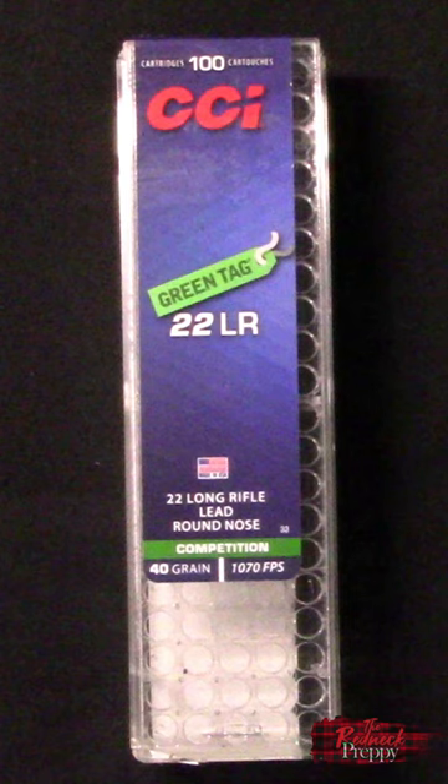And I notice when they lot test 22 long rifle, it tends to be your usual suspects. When CCI is included, it's usually standard velocity, and perhaps for lulzes, no one expects it to stand up very well against even training level ammo from the big boys.